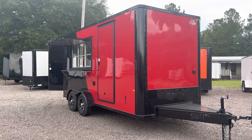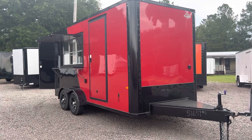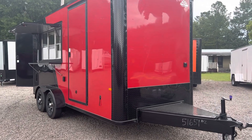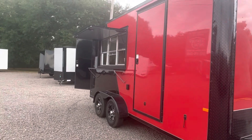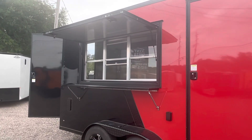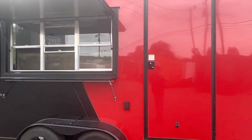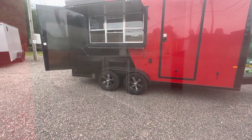Here's a 7x16 enclosed concession trailer, complete with an extended tongue, exterior GFI, two-tone color, serving tray, serving shelf on the outside, triple concession window, eight foot height, blackout package, and mag wheels.